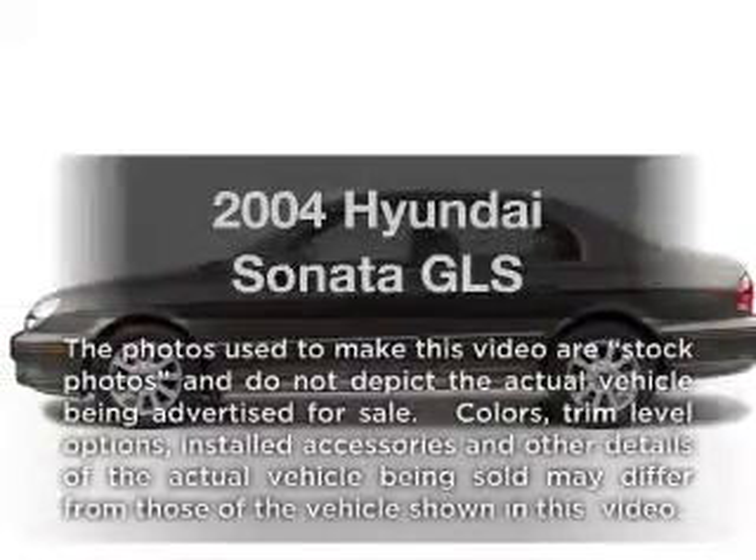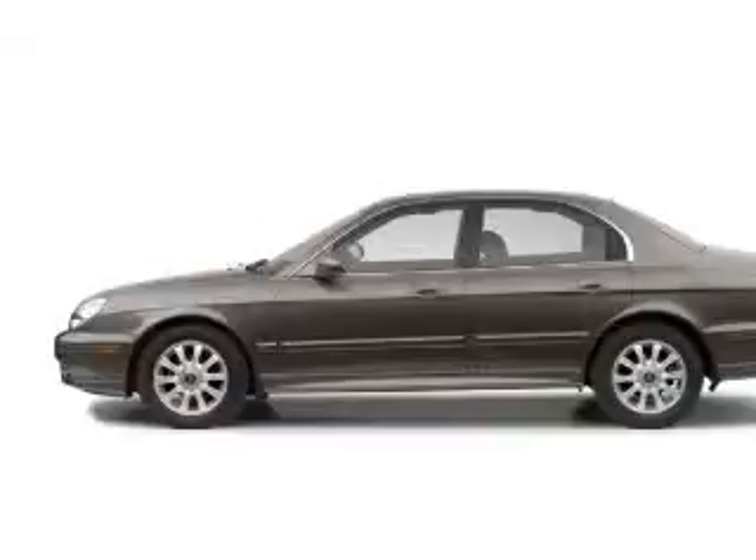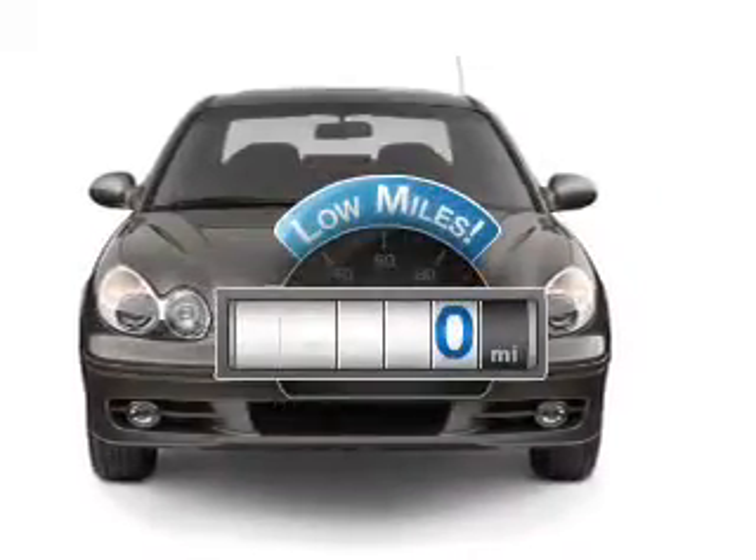Presenting the 2004 Hyundai Sonata. Travel the roads in style and comfort in this great vehicle. Get more for your money with this vehicle that features low mileage and dependability.